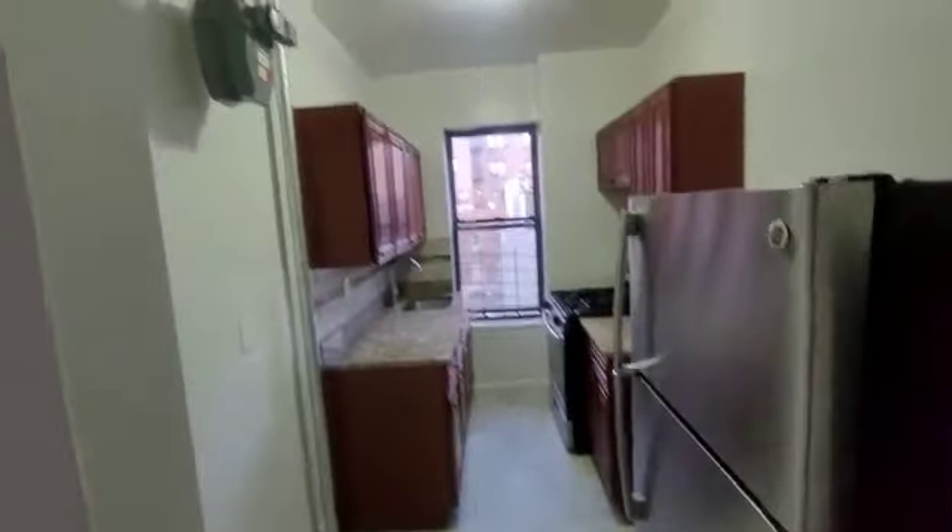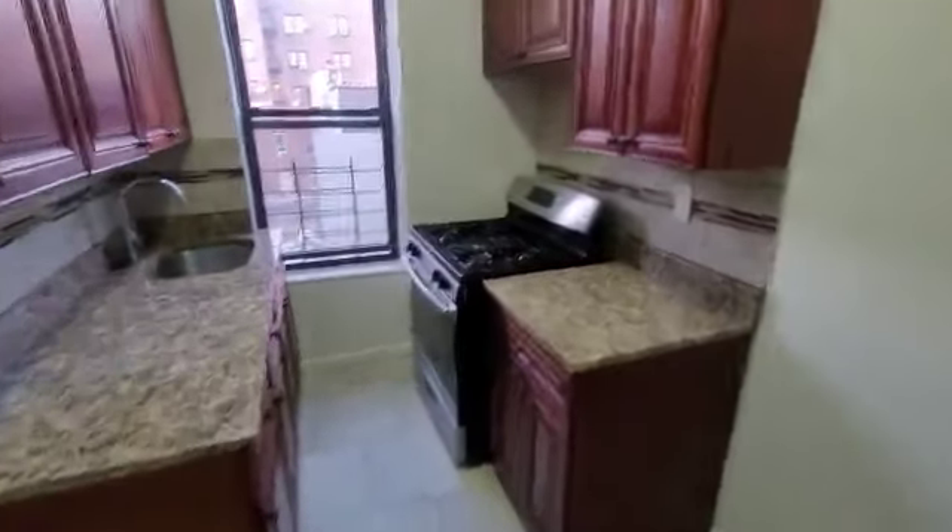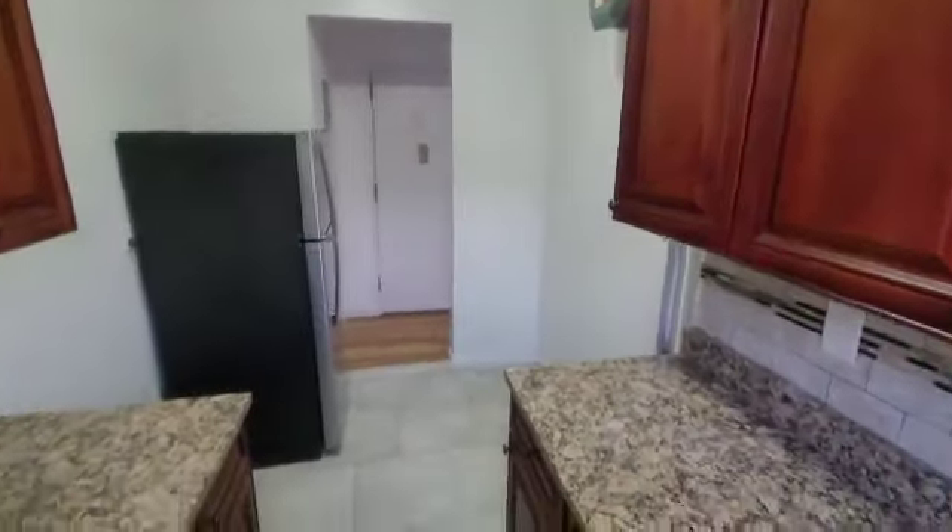Right when you walk in, you're going to have your kitchen. Newly redone, with stainless steel appliances, gas oven, brand new granite countertops, nice backsplash. Cabinets are new as well. Beautiful kitchen.